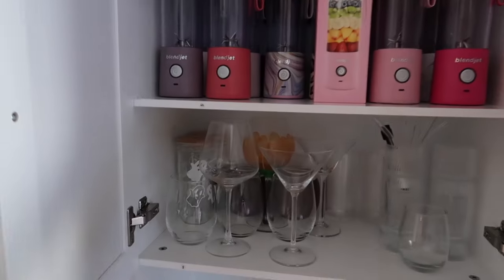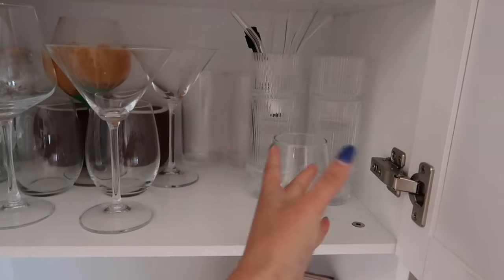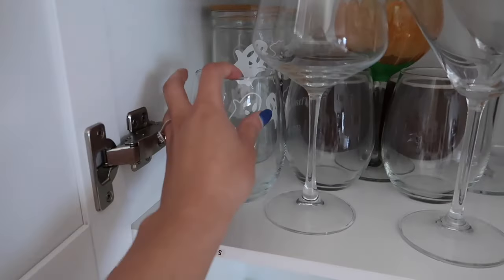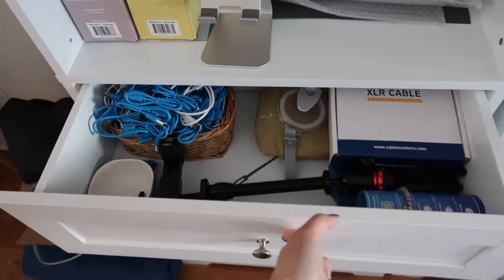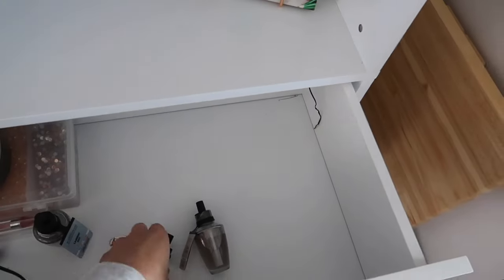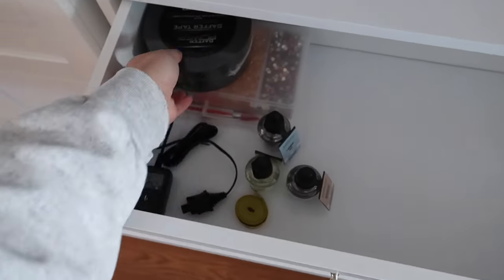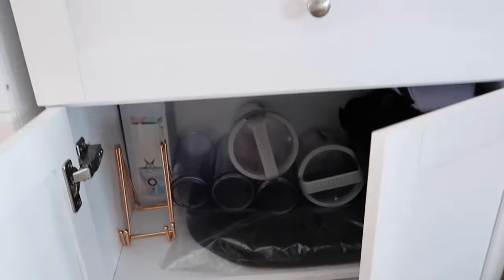All of my BlendJets are stored in these shelving units. I have a shelf of glasses — a lot of it is stuff I use for BlendJet recipe videos, plus wine glasses I already had. This is all BlendJet stuff. I would love for one of them to not be BlendJet stuff since I have an office now where that can all go — I want this one to be for miscellaneous house things like extra wallflowers. But obviously down here is more BlendJets. It's crazy, I know.